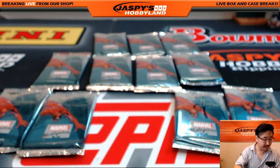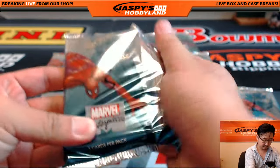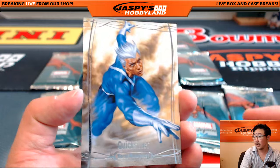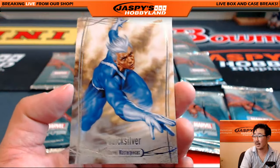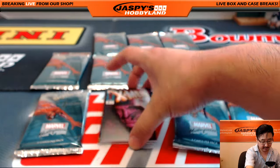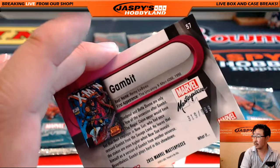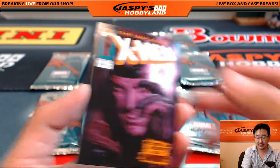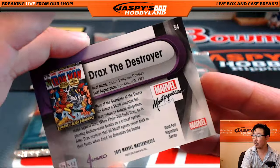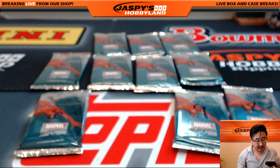That was pack one, Thomas. You have pack three coming up next. Got Quicksilver — 411 out of 14.99. There's Gambit — 319 out of 9.99. And Drax the Destroyer, Joe Jusko Gold Foil Signature Series. That was pack three.